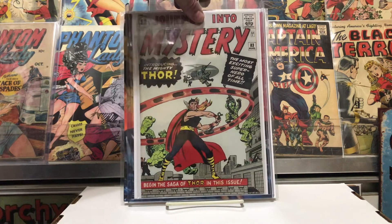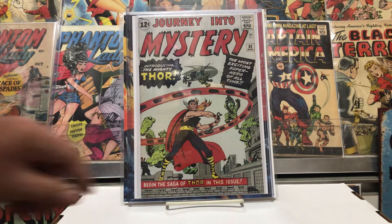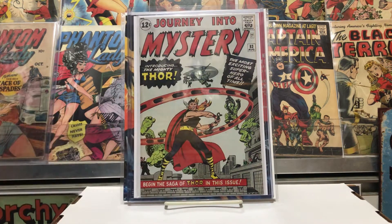Journey Into Mystery number 83 — first appearance of Thor. He's always been my favorite Marvel character. Thor, the Silver Surfer, and the Fantastic Four — always my favorite Marvel guys.